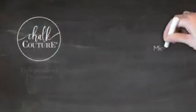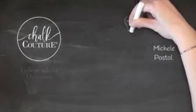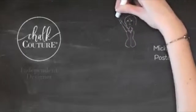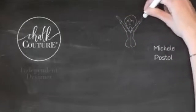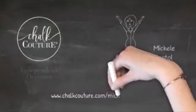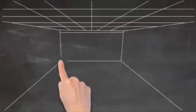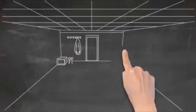Welcome to my live! I am so excited that you're able to join me — we are going to have so much fun. Say hi as you come in so I know you're here. If you are new and are not currently working with a designer, please comment the word 'newbie' and I will make sure to send you some Chalk Couture information.